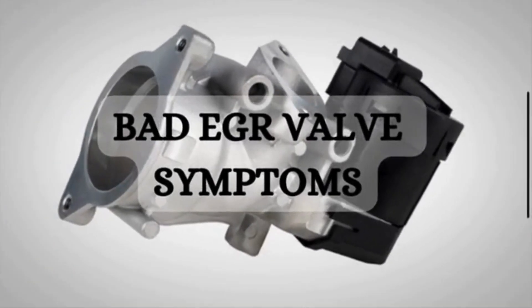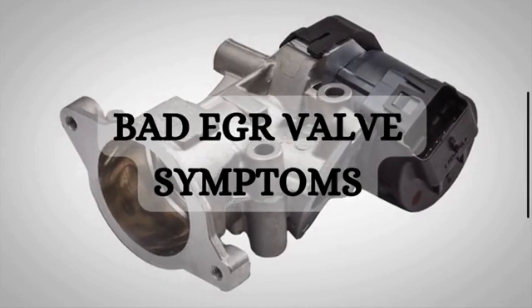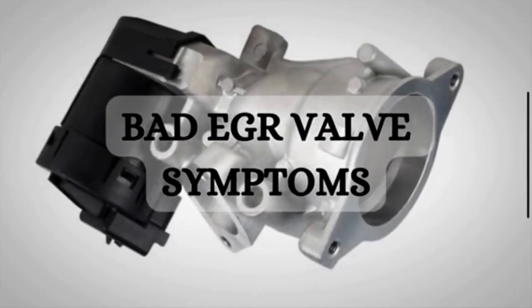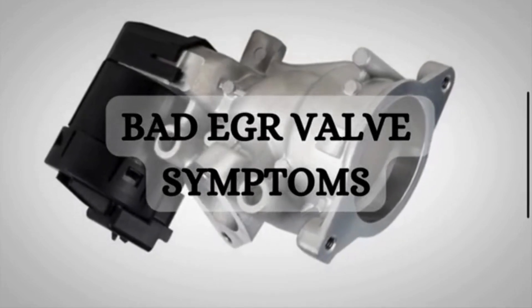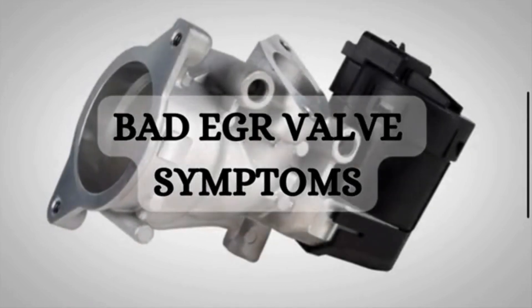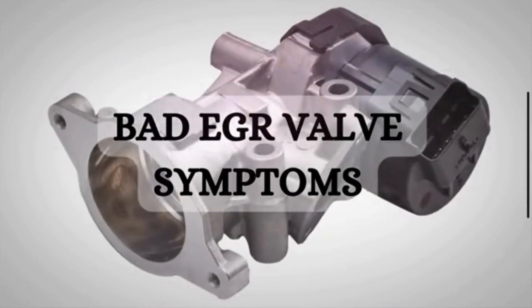Is your car acting up and you're not sure why? It could be a bad exhaust gas recirculation valve, also known as an EGR valve. Understanding the symptoms of a failing EGR valve is crucial for maintaining the health of your vehicle's engine. In this video, we will deeply discuss the symptoms of a bad EGR valve.